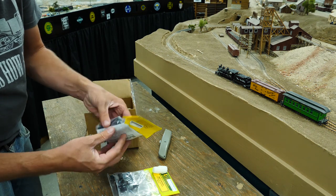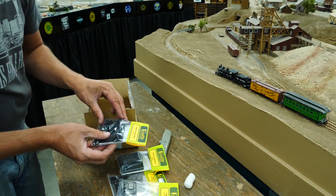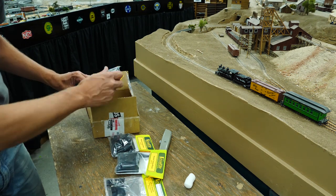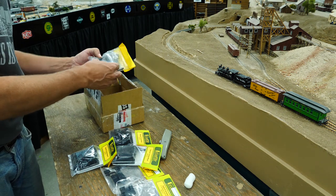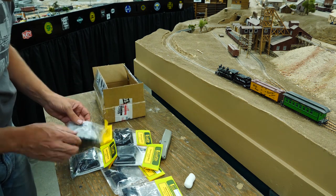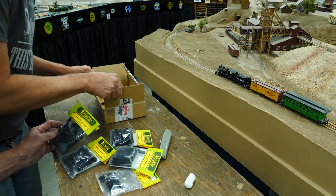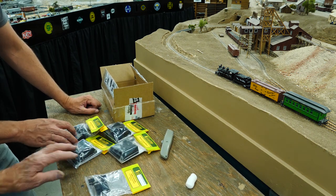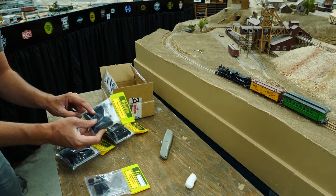Remote tortoise mount. Cable and actuator. There's like three of those remote tortoise mounts in here. The idea is we can mount the tortoise on this thing somewhere — I've never used one — somewhere not under the turnout, and only have to mount this little piece under the turnout. Then there's a cable that connects the two together. We will have to try this out. Very cool — thank you.